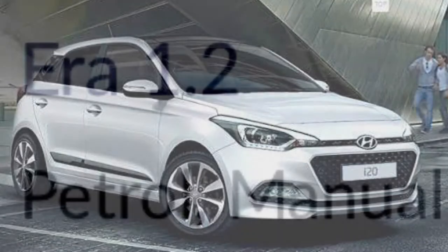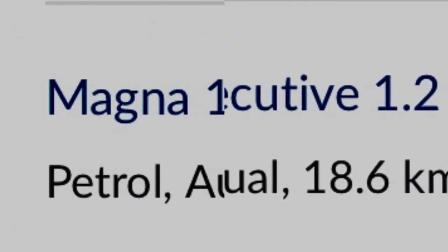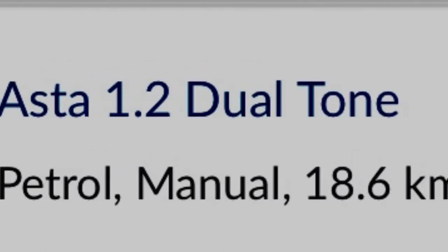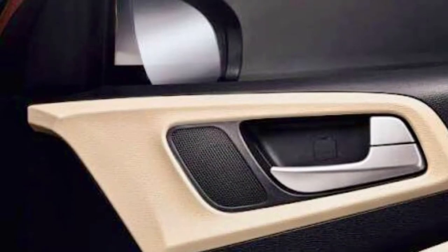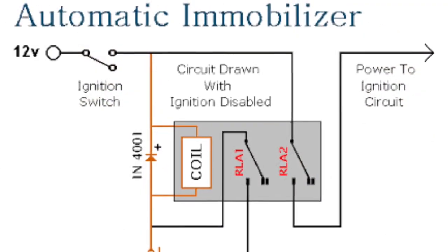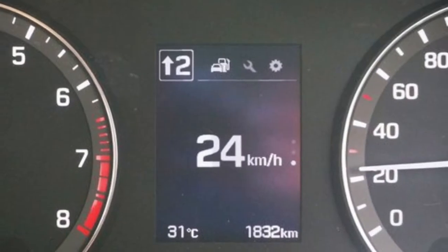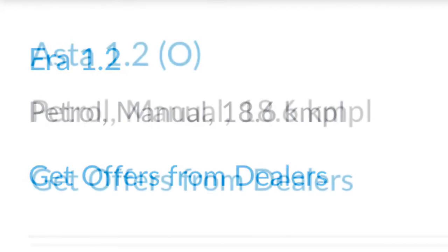The Elite i20 comes in six variants: Era (base), Magna, Executive, Magna Automatic (available only in the 1.4 litre petrol), Sports, Asta, and Asta Optional. Standard features include dual airbags, central locking, impact-sensing auto door unlock, seatbelt pretensioners, dual horn, dual trip meter, tachometer, digital clock, gear shift indicator, blue interior illumination, two power windows, and an internally adjustable manual outside mirror — all provided even in the base variant.